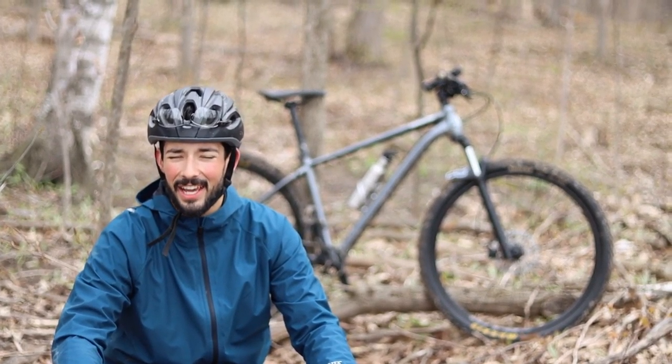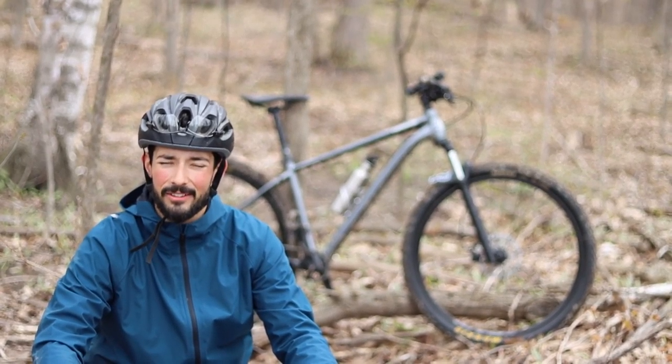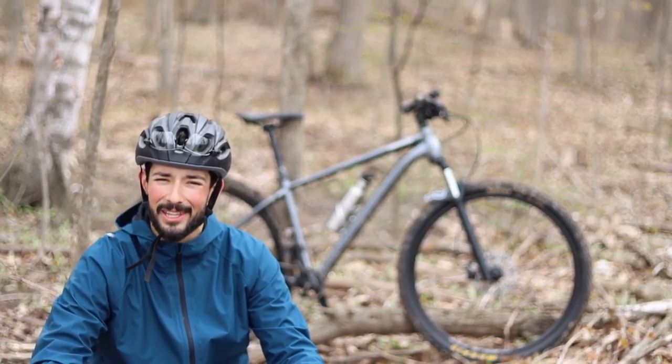Alright guys, welcome back to the Rosie Rides channel. Behind me I've got a Cannondale Trail 4 — it's my buddy Michael's. I'm going to give you my thoughts on it, go over some of the components, and tell you about my experience with it.